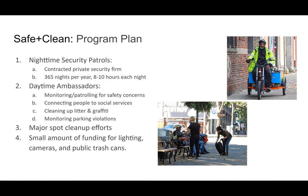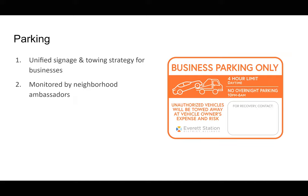In addition, some funding for major spot cleanups and physical improvements like adding public trash receptacles. The parking program is a very small slice of the overall budget, but it ties into the neighborhood ambassadors as described. A larger part of the neighborhood is not managed by the city for traffic violations but is managed by business owners themselves due to the unimproved right-of-way. We could have a program with a unified approach to that, and the ambassadors can help regulate it.